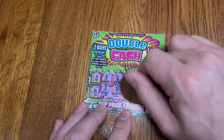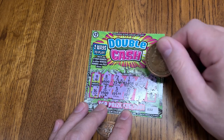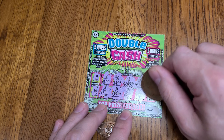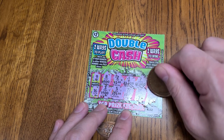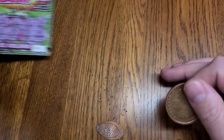Let's see — two hundreds, two twos, two 1,000s, and two 500s. And the top prize is 20,000. I do not believe this is a winner, so we'll put it over here.